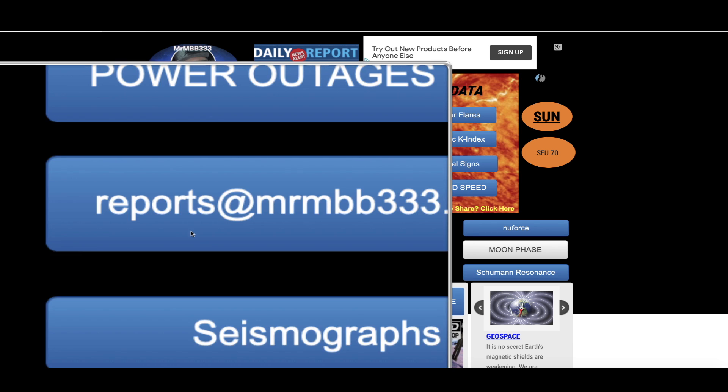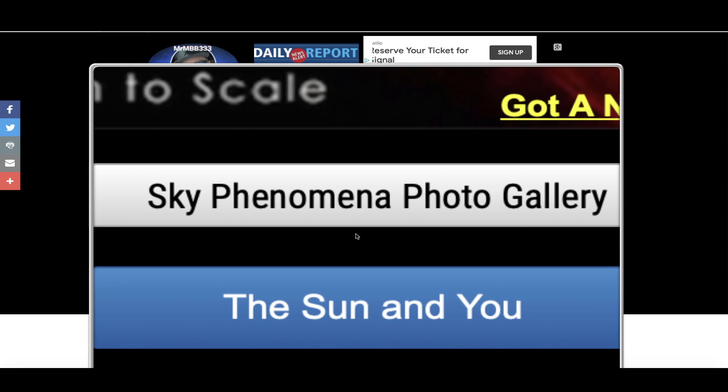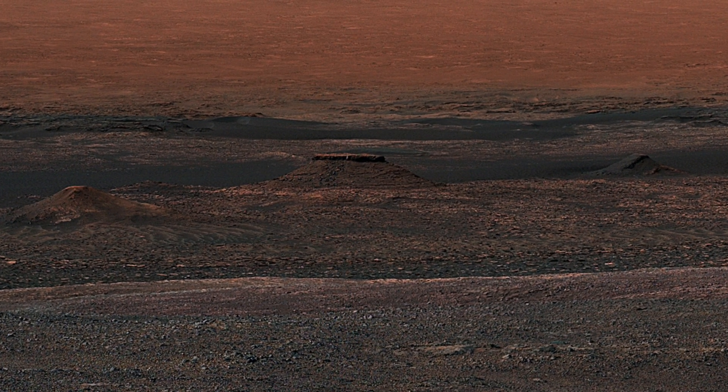If you're a current subscriber, simply double-check to make sure you're still subscribed and that the bell is still activated. If you guys have any photos you'd like to share, you can send those to reports at mrmbb333.com. All of the photos end up at the sky phenomena photo gallery, and sometimes I'll use them in a picture slideshow just like you saw right here. Thanks for watching, have a super day, and be safe out there.